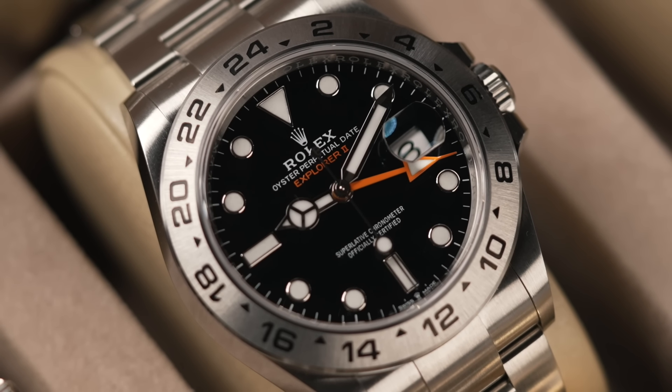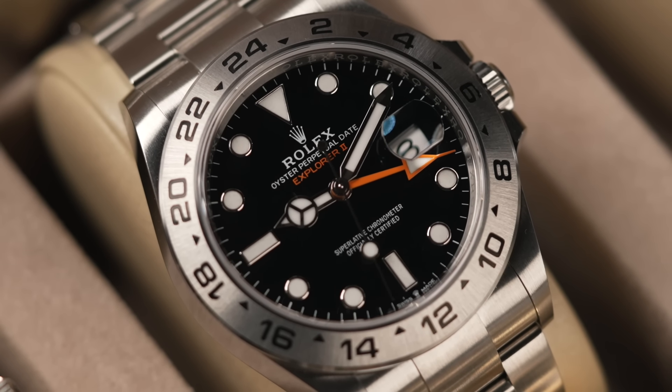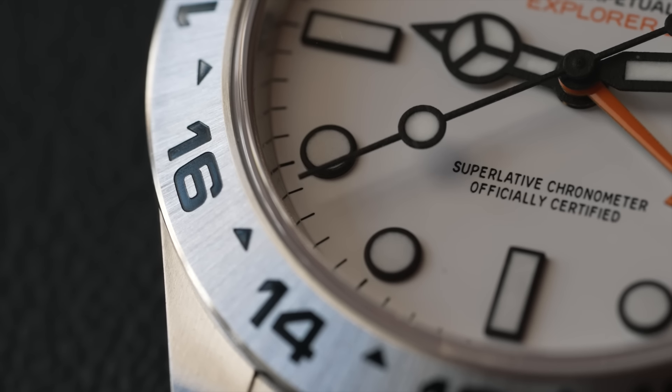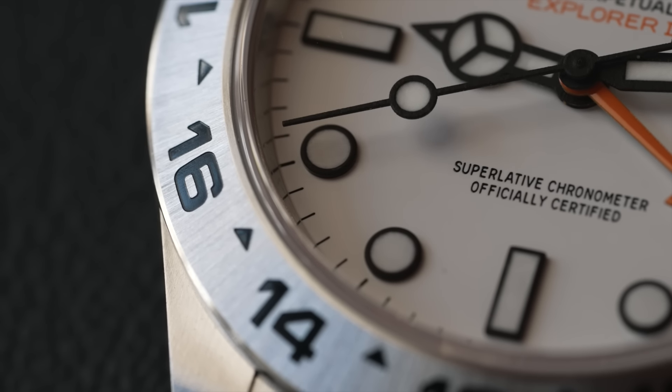We've got one advertised I think at £9,750 - brand new, under £10,000. Last year we were selling these for well over £10,000. The polar white - nearer £12,000. If I got a brand new polar white in now I'd market it around £10,000 or just over. A lot of watch for around the £10,000 mark - really popular, good size at 42mm, nice brushed stainless steel, not too thick, not too heavy, good all-day wearer.